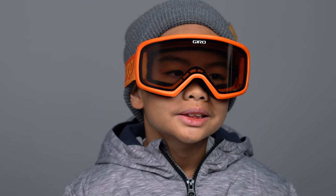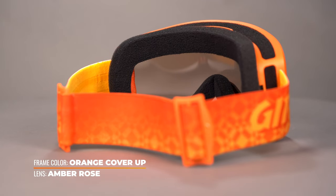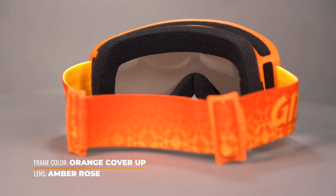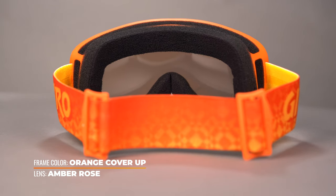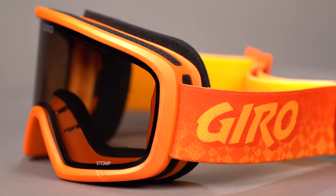A modern design paired with a cylindrical injected lens guarantees safety and comfort without sacrificing style. The Stomp also comes in three graphic and colorway options and includes Giro's patented expansion view technology, guaranteeing your rider will have the broadest viewing perspective available.